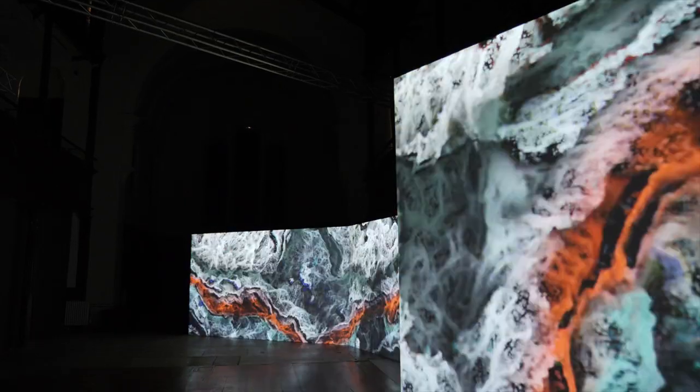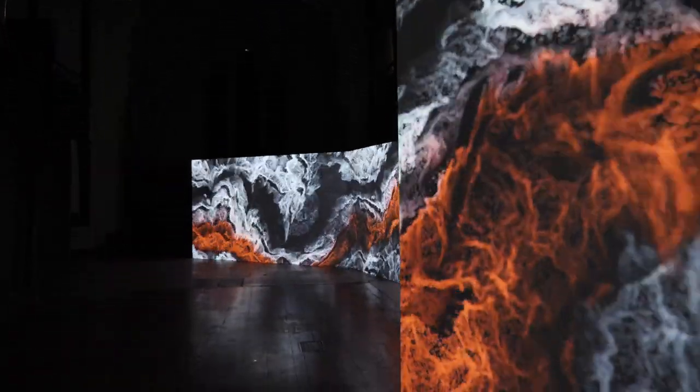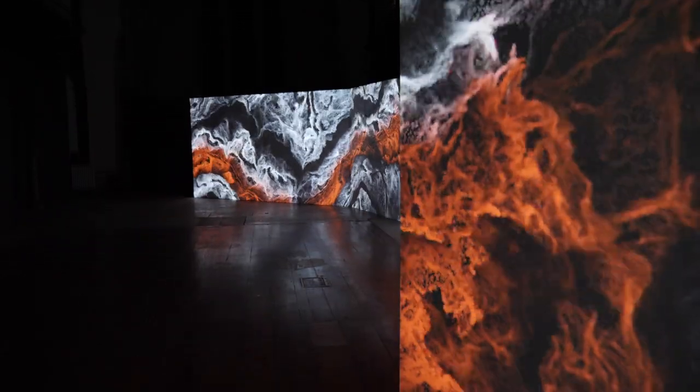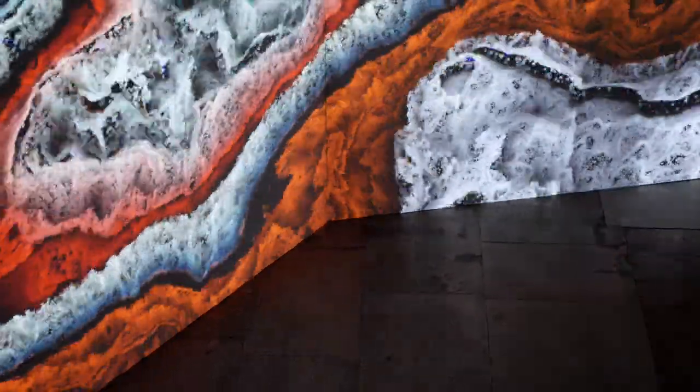What you're seeing in Earthworks is taken from the idea of analogue modelling, which we discovered as a technique that scientists have worked with for hundreds of years — more so in the Victorian era — where they used sand in layers, compressed it, and pushed it around to recreate the movement of the earth. We took that idea but recreated it with modern CGI.